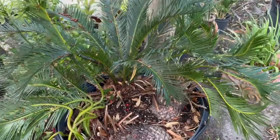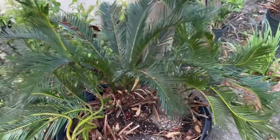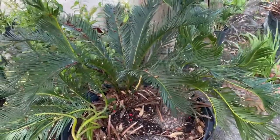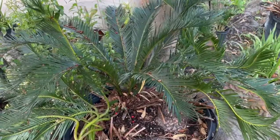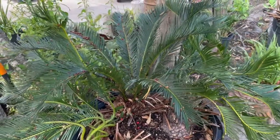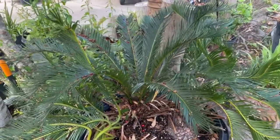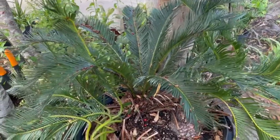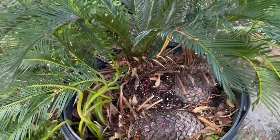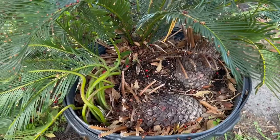Despite its common name, a sago palm isn't technically a true palm tree. This plant has long green fronds called cycads, which is a group of ancient tropical and subtropical plants that usually grow from a trunk that does not branch out. It produces nuts, but does not flower or fruit.